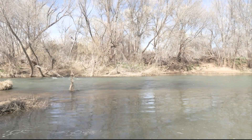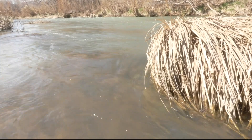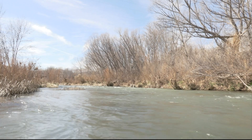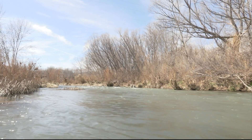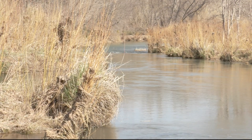In the middle of the desert, there's a water source bringing life. The Verde River runs over 170 miles through parts of northern Arizona and into the Phoenix area. The Nature Conservancy and Friends of the Verde River spearheaded efforts to create the first ever Verde Watershed Report Card.